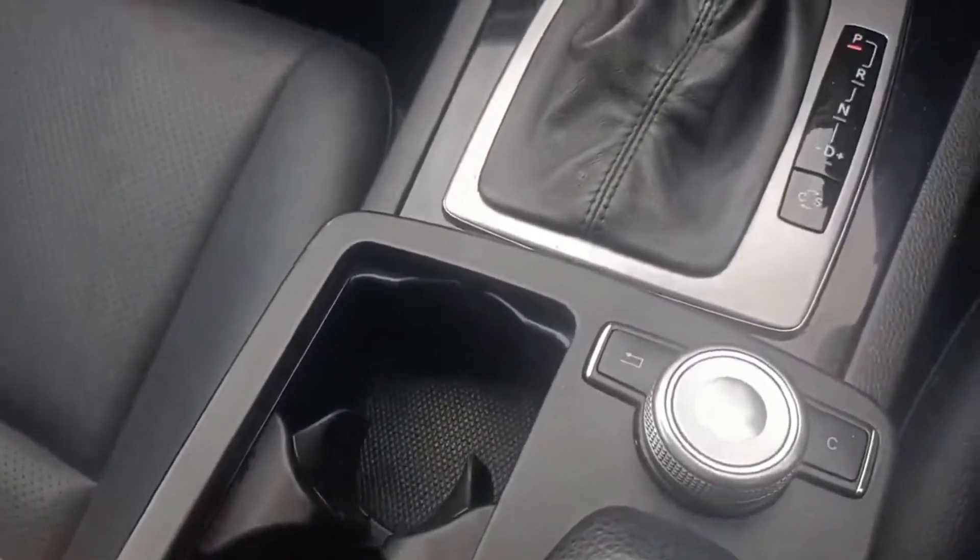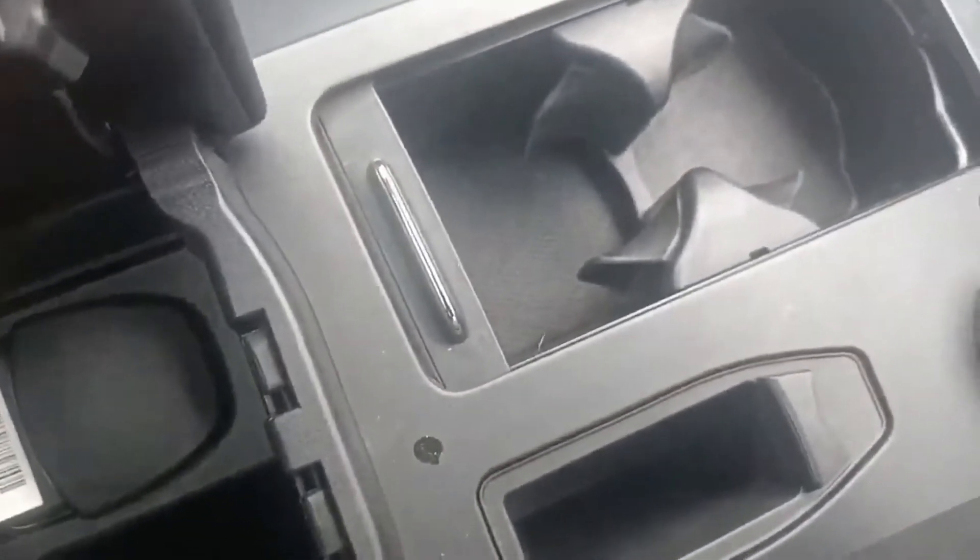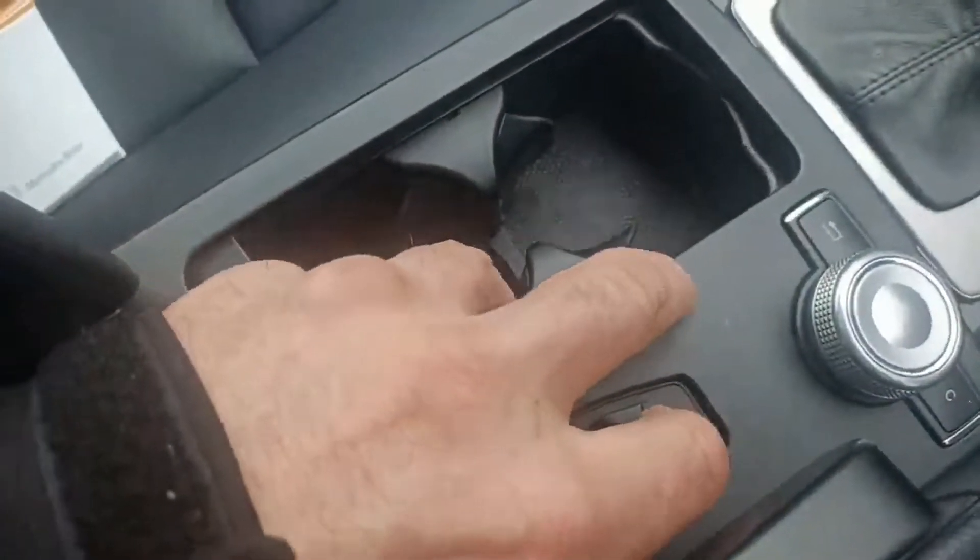There are cup holders in the centre console. A lever here releases the centre console as well, with storage space inside and a handy coin slot.